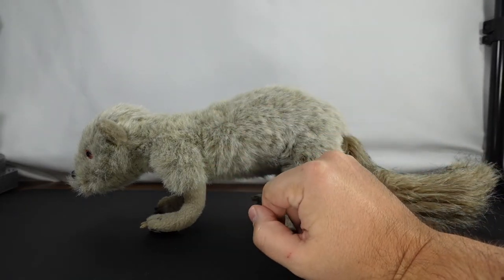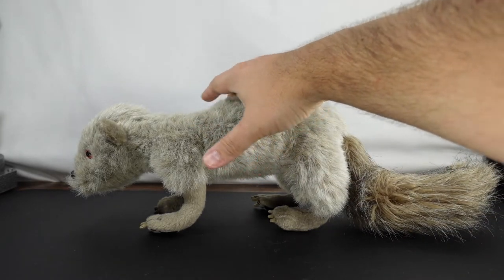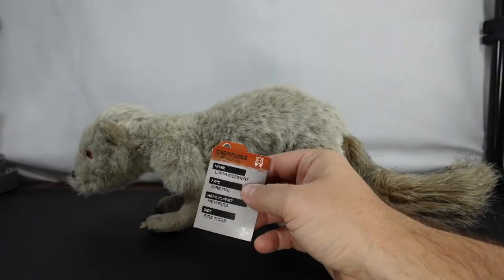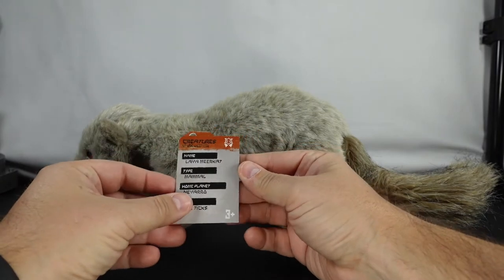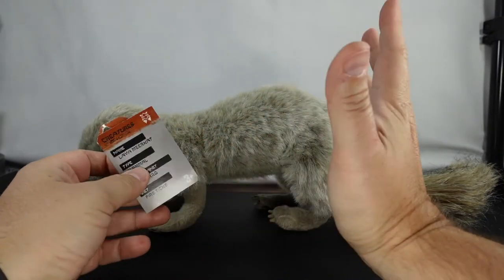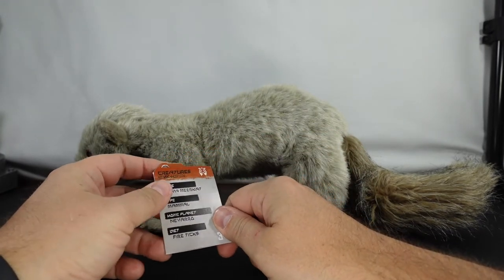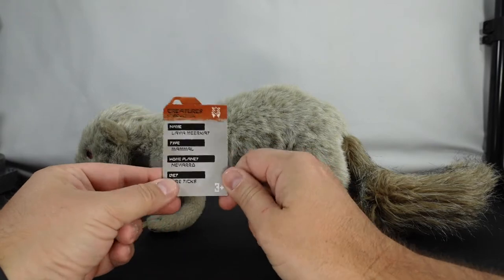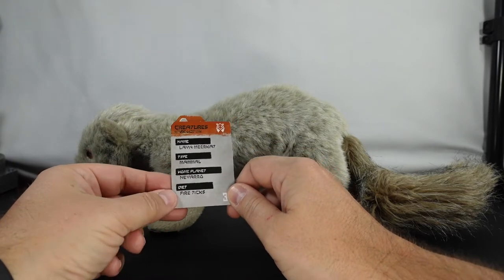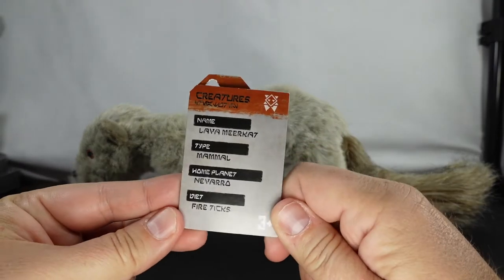He's got a lot of articulation, by the way. We'll be taking a closer look at him, checking out his sounds, and taking a look at the tag. My daughter's had this for about a week or so. So let's go ahead and take a closer look. It'll probably be a short video — if you have any questions as I go through this, make sure to ask down below.